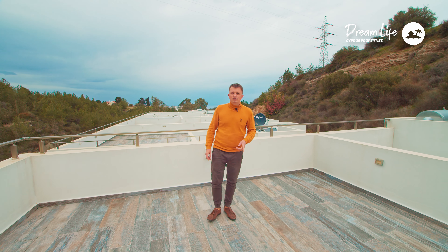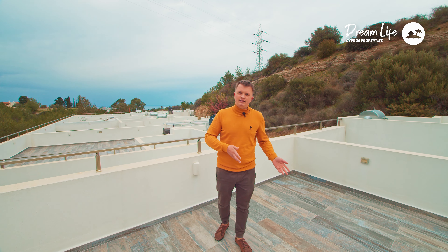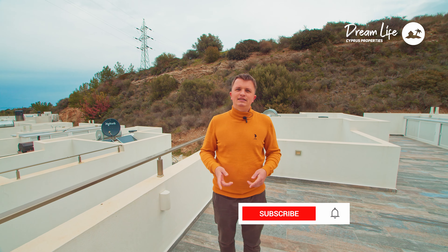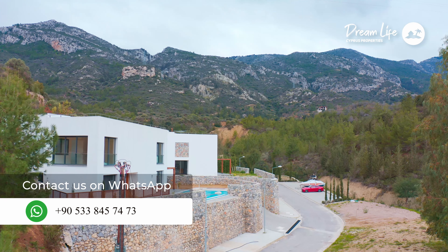This is the last house or townhouse left. We invite you to an introductory tour, which we can organize for you, and at the same time show this townhouse or other properties. Subscribe to our channel Dream Life Cyprus, leave your questions in the comments, and like the video. If you are interested in this property, write to us in any way convenient for you, as this townhouse, in our opinion, will be sold very quickly.